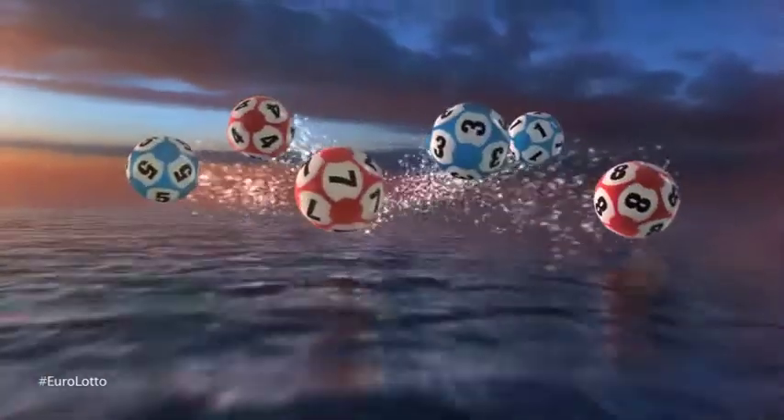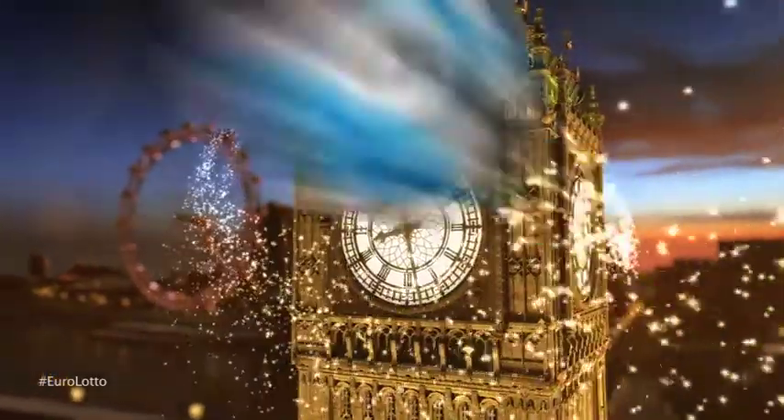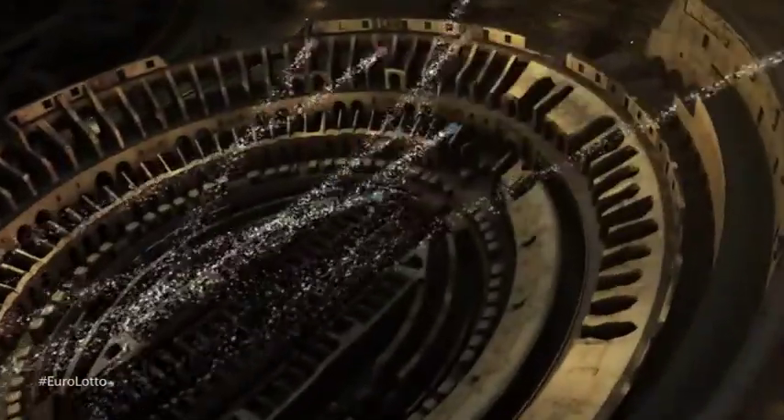Hello, and welcome back to our daily European Euro Lotto draw. It's Thursday night, another summer weekend is approaching, so let's hope we get to welcome it with a jackpot win.